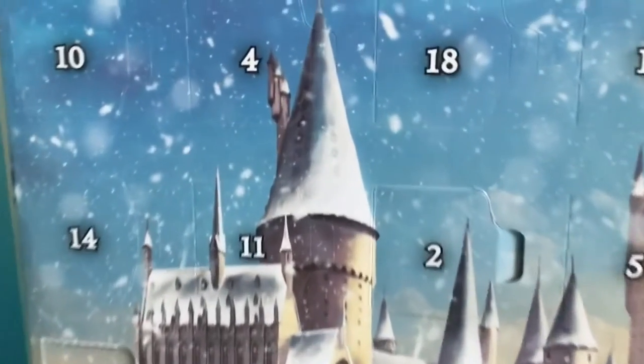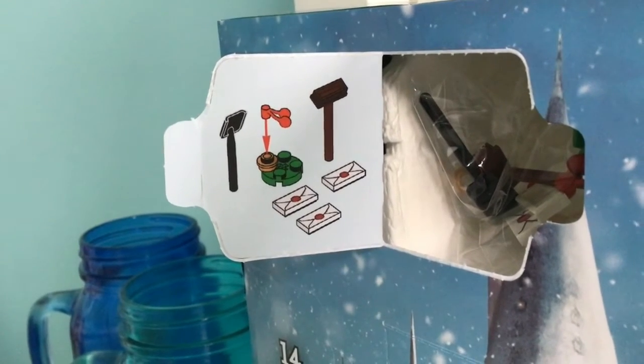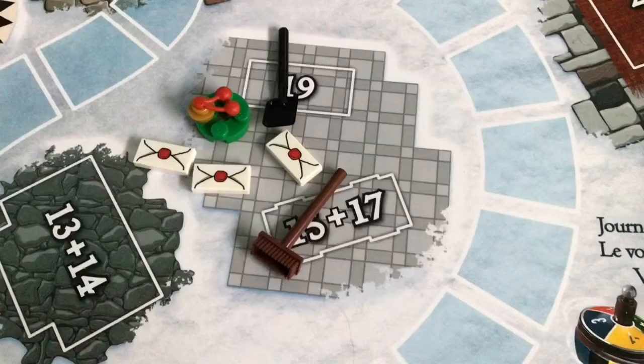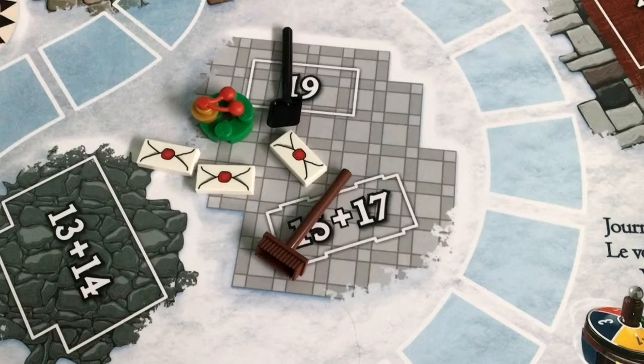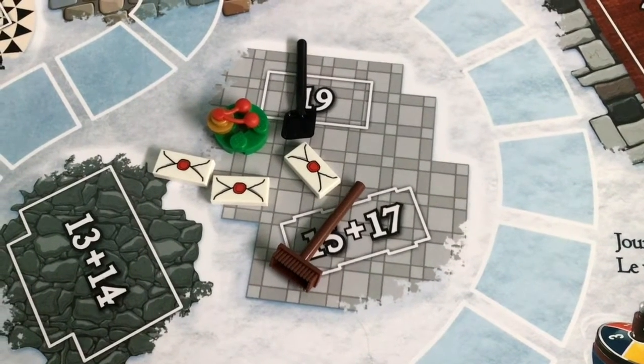Okay, so here is day number four, and it is a bunch of things that I think are supposed to go on yesterday's build. So here they are. There is a wreath, three letters, a broom, and a shovel.